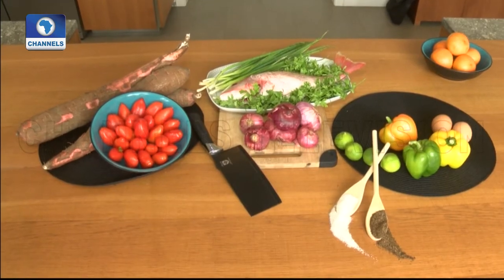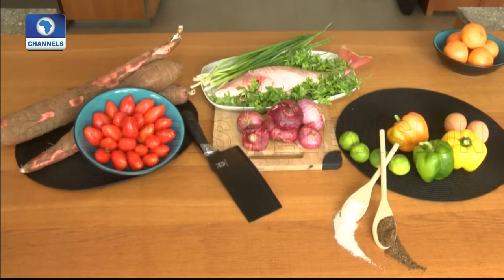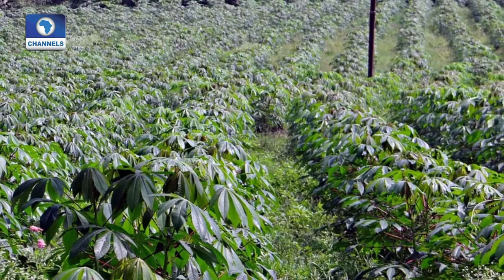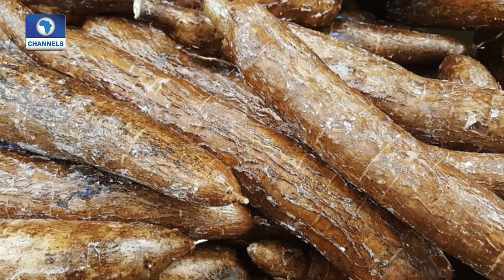Today on Food Journey, we're making something really cool with local ingredients — fish and cassava. Cassava doesn't really feature on my daily menus, so I headed off to find out a little bit more about this versatile staple from someone who knows: expert cassava consultant, Mr. Bruno Orgy.